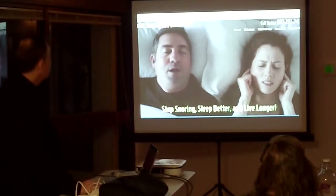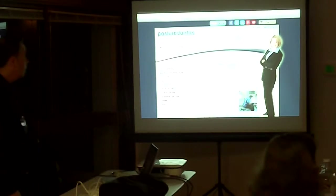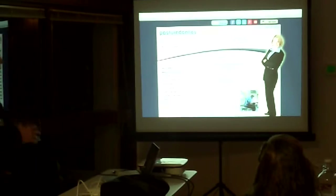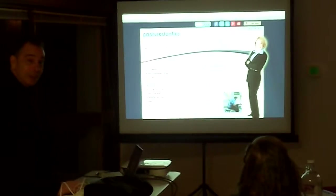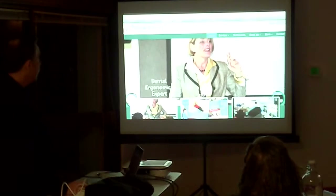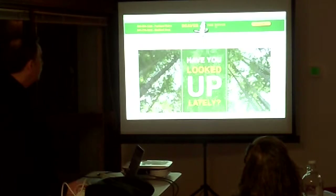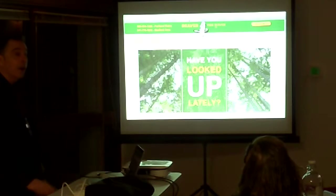We're also working on Dr. Keith's wife Bethany's website. This is her before — this thing was done about 15 years ago or so. We're still working on it, but this is the new one we're working on right now, and you can see quite a big difference in it.